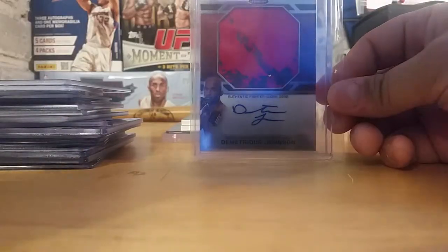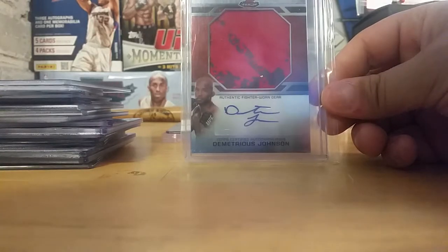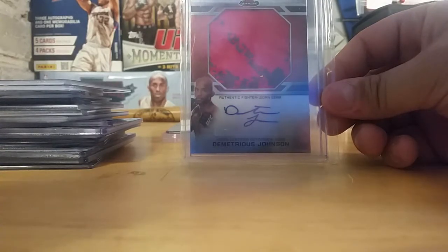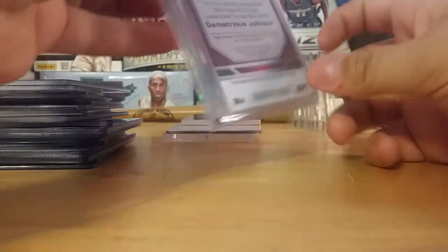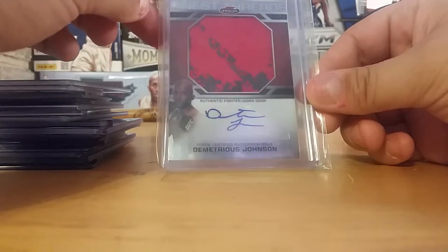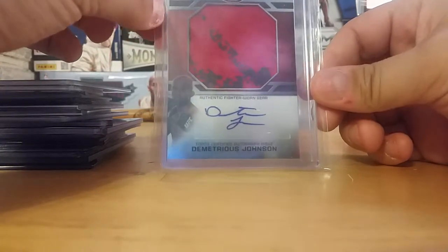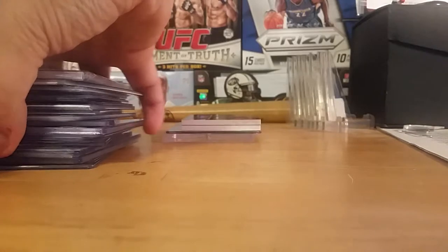These are the four probably biggest cards that I have, even though some of those ones in there are pretty big. Mighty Mouse — Jumbo Thread Auto from Finest. I paid $4 for this, which is pretty sweet. When I bought it I thought it was a steal, and it still is, because he still has never lost the flyweight title. He's probably one of my favorite fighters right now, maybe even my favorite fighter.